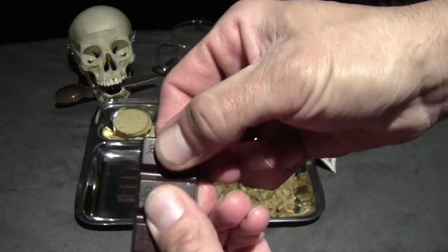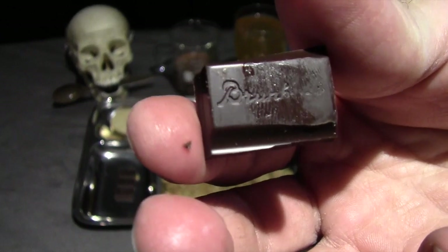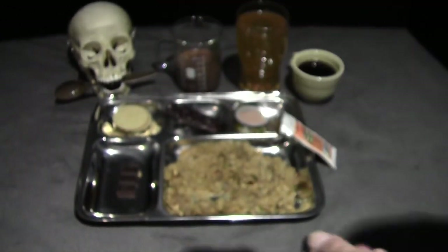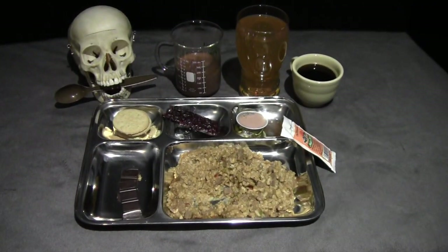Now for some chocolate — pretty dark looking, no oxidation or discoloration on that, it actually looks really good. And that's actually quite good — nice dark chocolate flavor. It has a little bit of an unnatural aftertaste that I can't quite describe. It's a little bit more bitter than some other dark chocolates, but overall not bad at all.